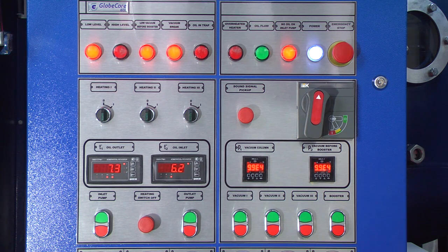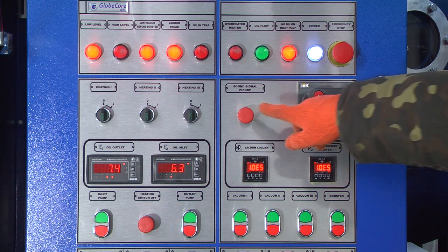When the unit is turned on, a light and audible alarm starts and the oil flow indicator lamp is off. To reset the alarm, press the sound signal pickup button.